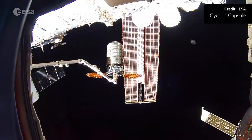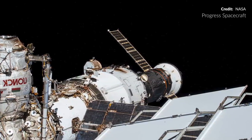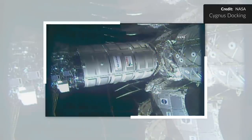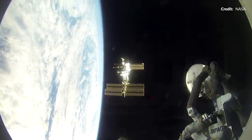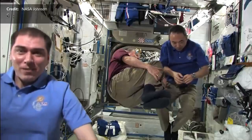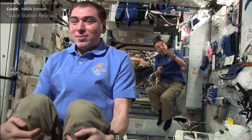Cygnus will remain berthed to the station until late May, providing an additional service to the Expedition 66 crew — it's going to be the very first time that Cygnus provides a reboost service to the ISS, usually done by the Russian Progress spacecraft docked at the Zvezda service module. This has been a while coming, with the actual maneuver tested back in 2018 during the 9th Cygnus resupply mission. Even at 400+ kilometers altitude, small traces of atmosphere cause drag on the station, slowly reducing its orbit — thruster firings are periodically initiated to raise it back up again.